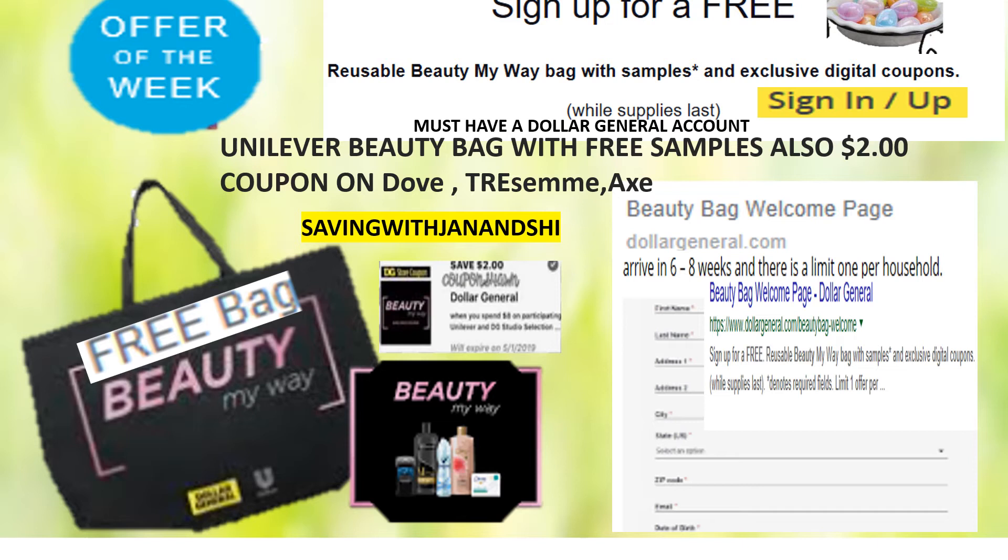These bags will not last, because they said they had over $75,000 worth — and that's not too much for everyone trying to get one of these sample bags. So you just go to the beauty bag welcome page at dollargeneral.com, fill out your information, put your birthday, your address, and other information in there, and then submit it. It may take up to seven to eight weeks before you receive this beauty bag.